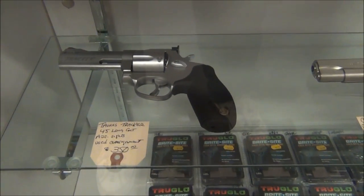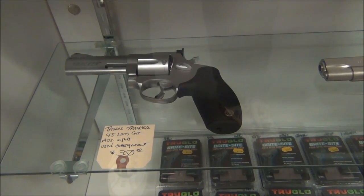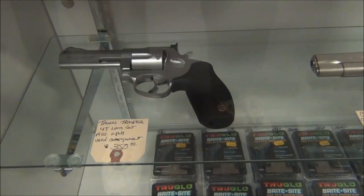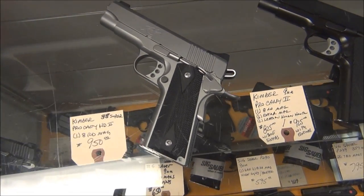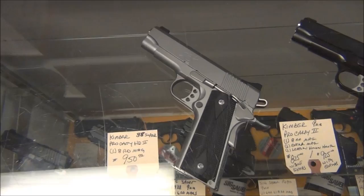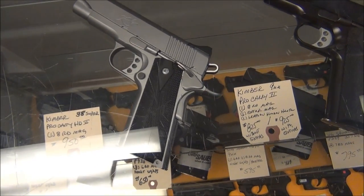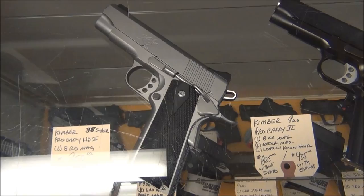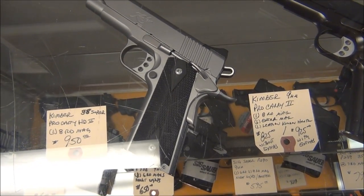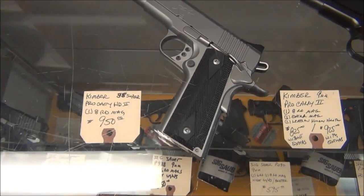And here's a Taurus Tracker in .45 Long Colt — it's strictly .45 Long Colt, not .410, for $350. And look at this — a Kimber 38 Super. That's the commander size, medium-sized 1911 with about a 4-inch bull barrel, no bushing. Speed-blasted stainless steel for $950 — very nice. That's the Kimber 38 Super Pro Carry HD, which means heavy duty — all steel.